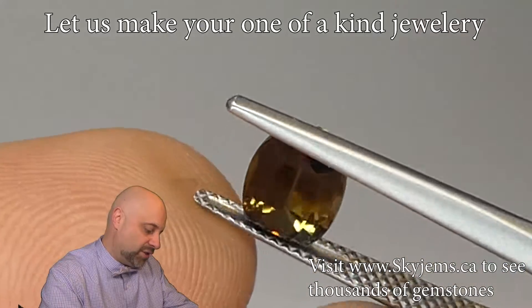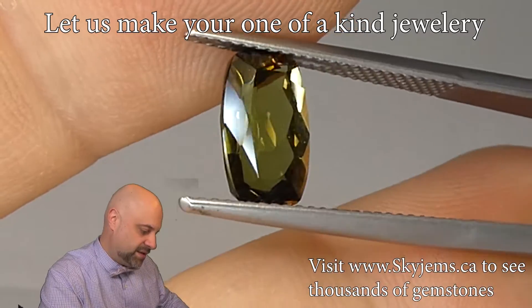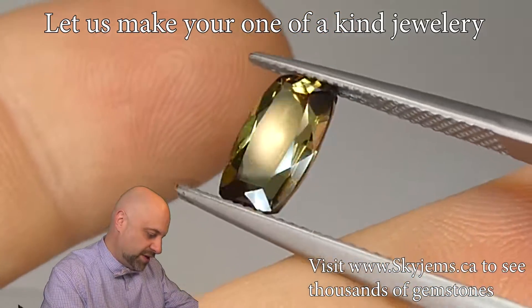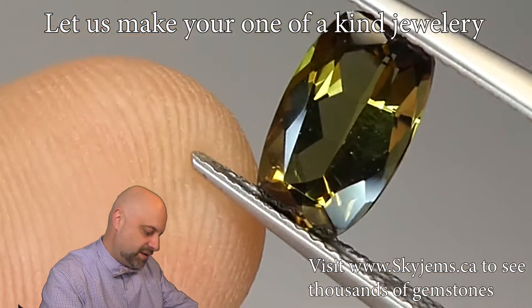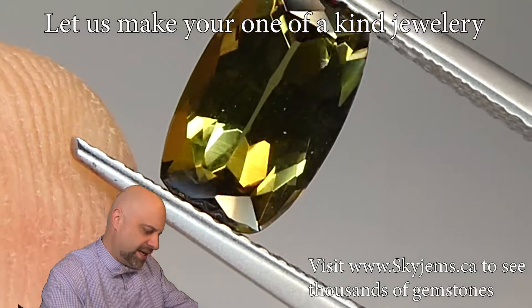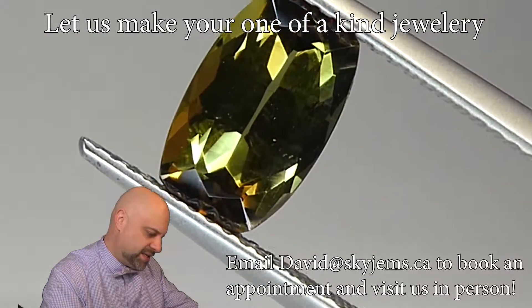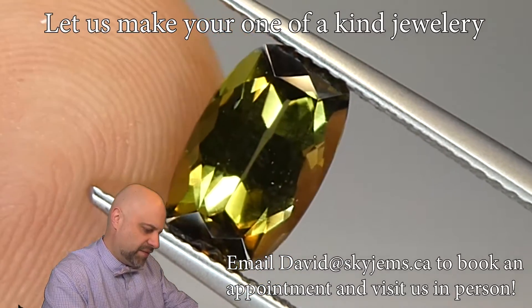I'm going to try to get a bit more of a close-up. Look at that. My goodness. I mean, you can count the ridges on my fingerprint at this point, it's so zoomed in. And take a look at just how amazing that gem really is and how well it performs. My goodness. What a fantastic stone.